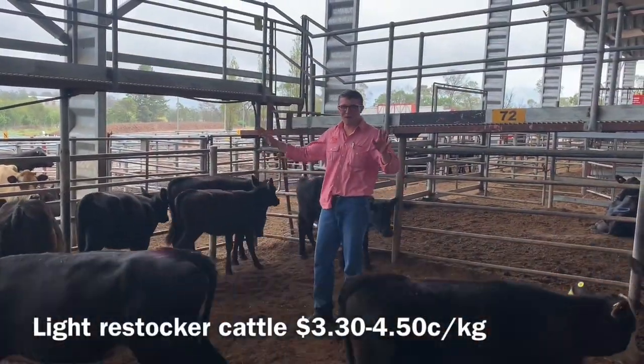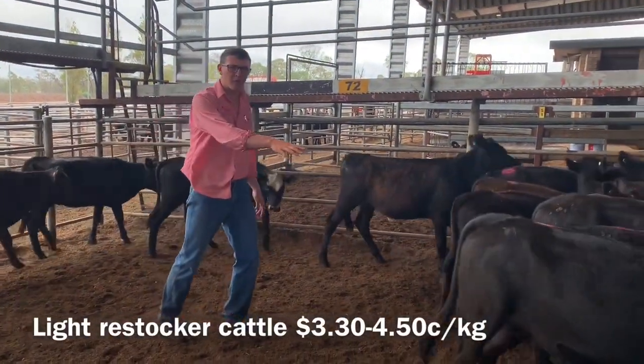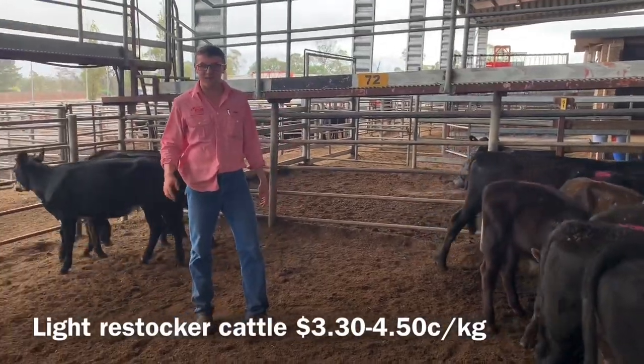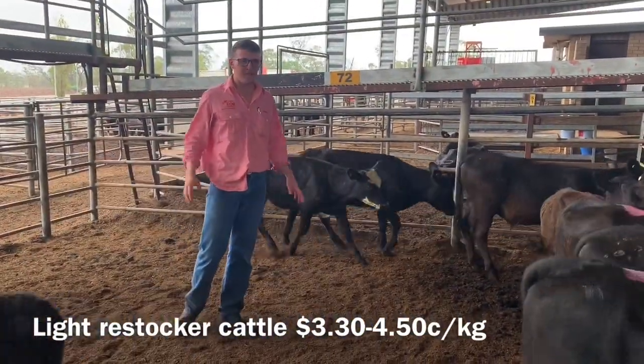Very strong here today in the Light Rees Dogger section. These heifers made from $3.20 to $3.65, and the steers $4.00 to $4.50. Very, very strong.